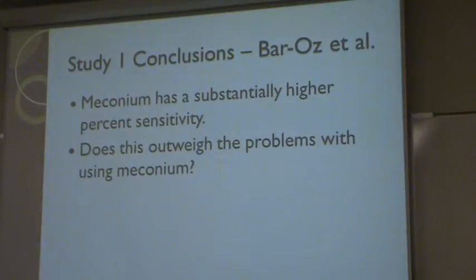The conclusions from the study conducted by Baros et al. was that meconium had a substantially higher percent sensitivity than hair when testing for cocaine, but not opiates. But does this outweigh the problems with using meconium — the more steps required, which means more time consumed and more money put into testing — compared to hair, which can just be analyzed as-is.